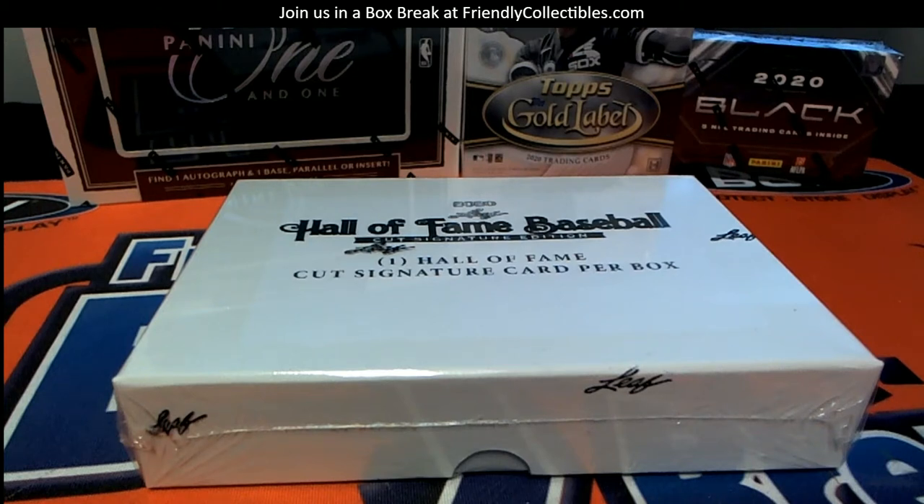2020. This is a Leaf Hall of Fame cut baseball — Baseball Cut Signature Edition, one of ten. Let's go.